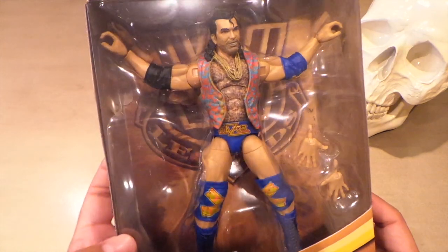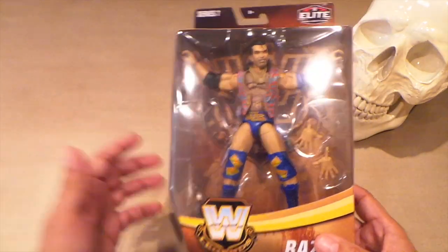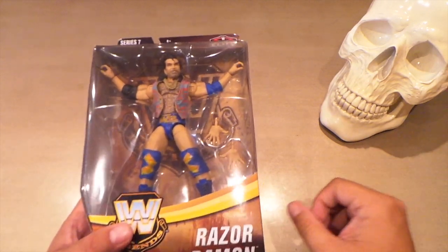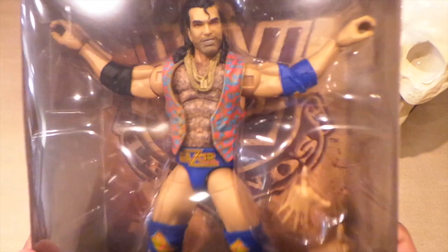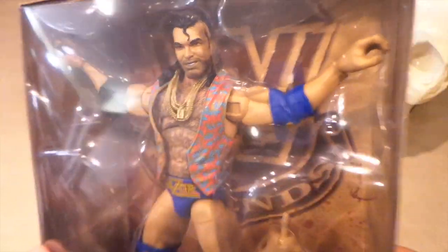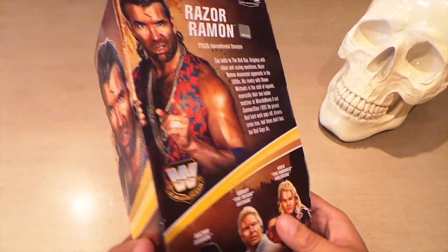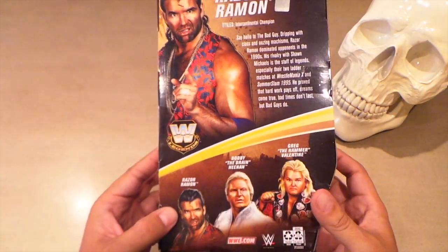I also picked up one more Mattel Elite from the Legends line — one of my favorite wrestlers as a kid. I loved the heels, and that is Razor Ramon. Basically a white man doing a Latino face, but I don't care — I don't get offended by this stuff. I'm Hispanic myself and I loved Razor Ramon. When you do stuff like flick a toothpick at a kid, it's just so funny. They don't make heels like Razor Ramon anymore. This figure really looks good — look at the head scan. Mattel makes some really nice action figures. Say hello to the bad guy, dripping with class, oozing machismo.